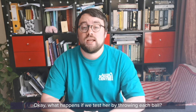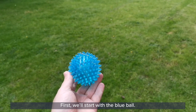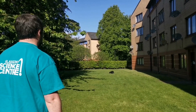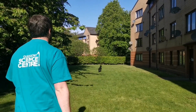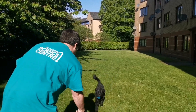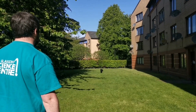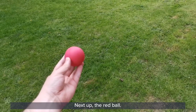What happens if we test her by throwing each ball? Will she see one ball more easily than the other? Let's test it. First, we'll start with the blue ball. Next up, the red ball.